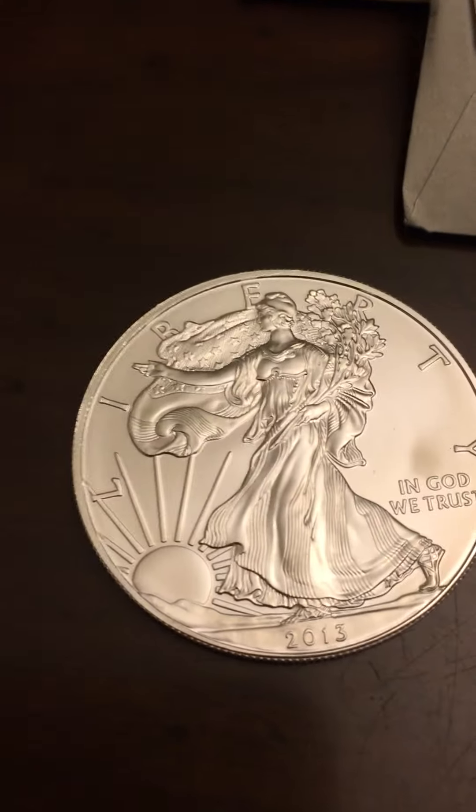Just opened up two of them so I can show you the front and the back of this coin.